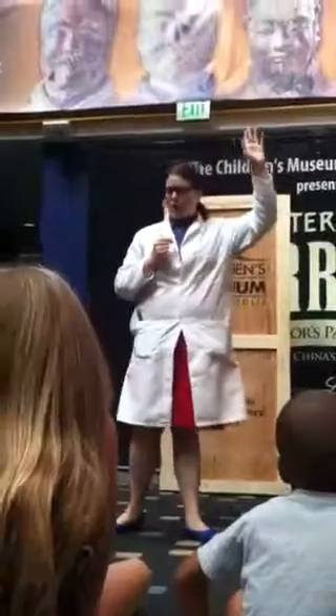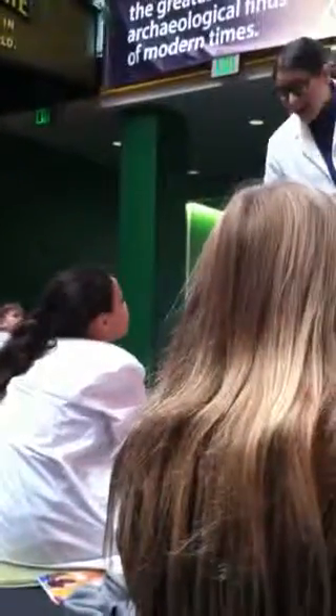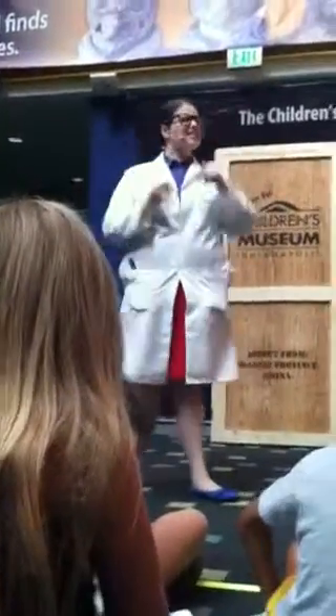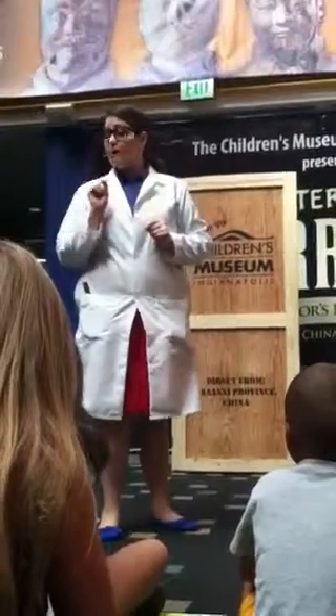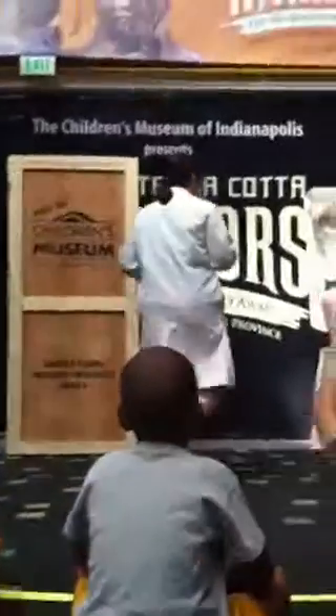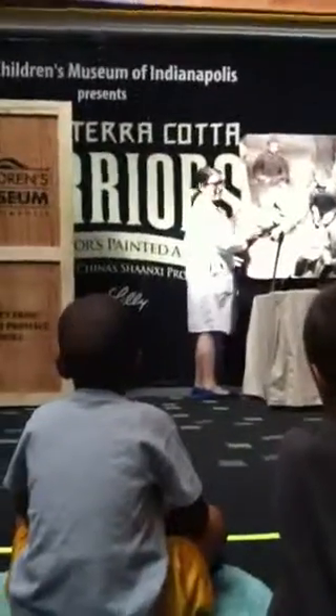Can anybody here tell me what an archaeologist does? They uncover ancient artifacts and discover the things that people have left behind. I have been working very closely with Chinese scientists to uncover the mystery behind the paint on the terracotta warriors.